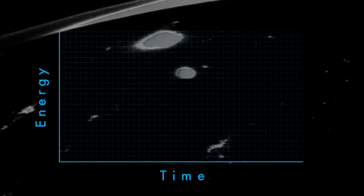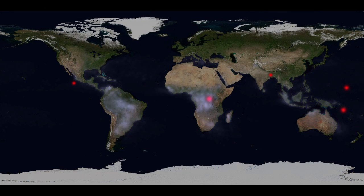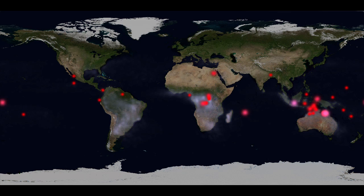At any given moment, about 1,800 thunderstorms are in progress somewhere on the globe. New observations by NASA's Fermi Gamma Ray Space Telescope show that thunderstorms make antimatter. The process starts with a terrestrial gamma ray flash, or TGF, an intense pulse of gamma rays originating from thunderstorms. These dots mark TGFs observed by Fermi's gamma ray burst monitor during the spacecraft's first eight months of operations. Researchers estimate that there may be as many as 500 TGFs each day.